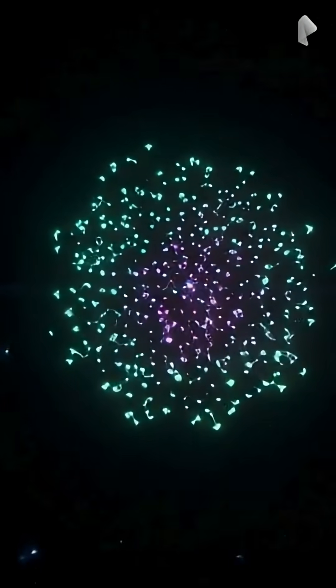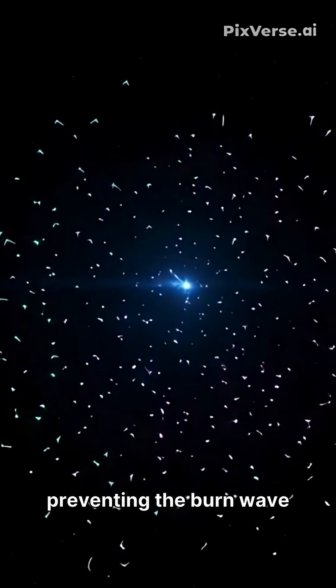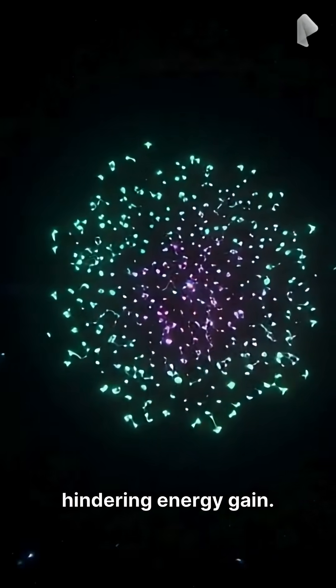These disruptive instabilities often tore the fuel apart, preventing the burn wave from propagating effectively and hindering energy gain.